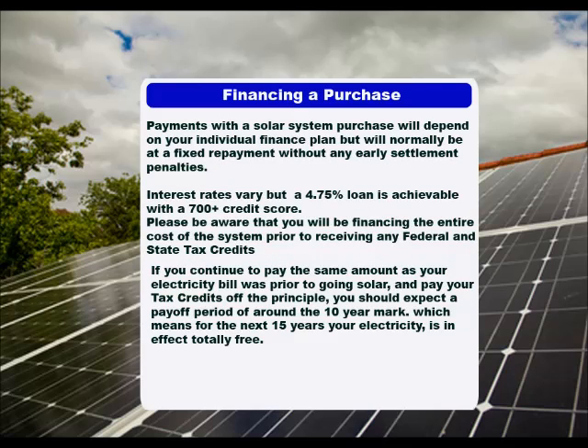Payments with a solar system purchase will depend on your individual finance plan, but will normally be at a fixed repayment without any early settlement penalties. Interest rates vary, but a 4.75% loan is achievable with a 700-plus credit score. Please be aware that you will be financing the entire cost of the system prior to receiving any federal and state tax credits. If you continue to pay the same amount as your electricity bill was prior to going solar and pay your tax credits off the principal, you should expect a payoff period of around the 10-year mark, which means for the next 15 years your electricity is in effect totally free.